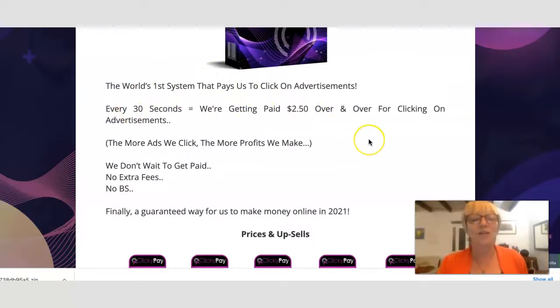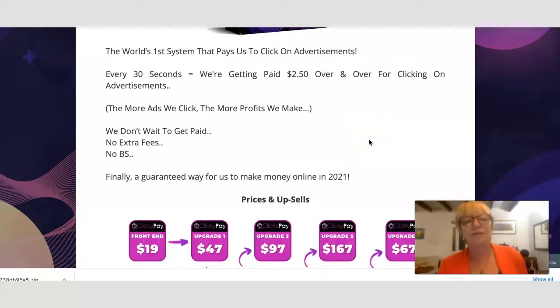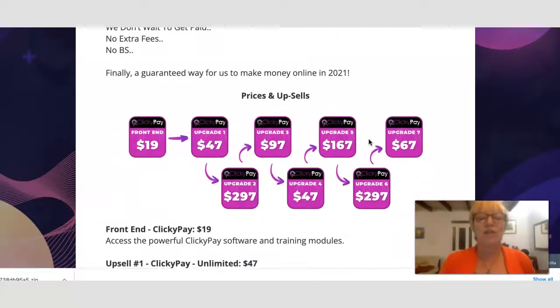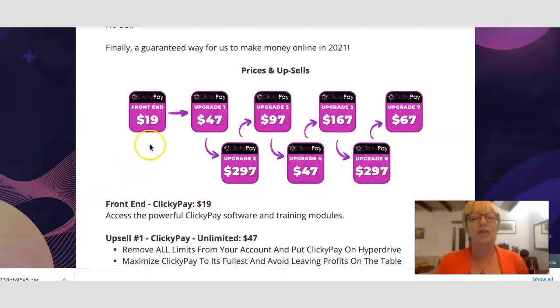It's the first system that pays to click on advertisements — every 30 seconds you can get paid $2.50. Here you've got the prices and upsells. On the front end you've got $19, and then: upgrade one at $47, upgrade two at $297, upgrade three at $97, upgrade four at $47, upgrade five at $167, upgrade six at $297, and upgrade seven at $67.